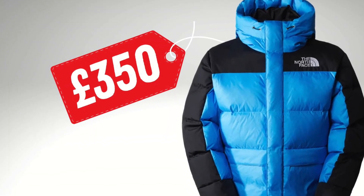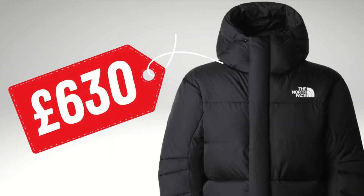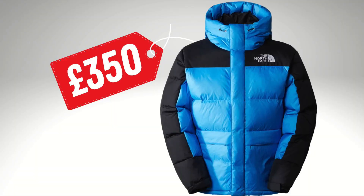Are you going to pay £350 for the Himalayan down parka or £630 for the remastered version? It is more like an improved version of the Himalayan down parka. So let's have a look whether you are getting a better quality jacket comparing to the previous version. Let's talk about the price of these two jackets. The North Face Himalayan down parka here in the UK retails at £350.